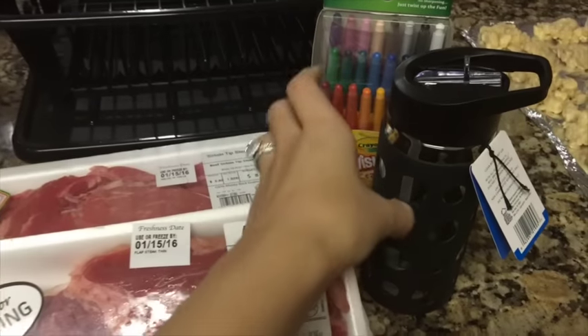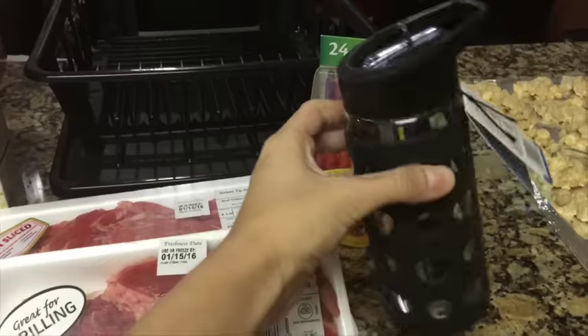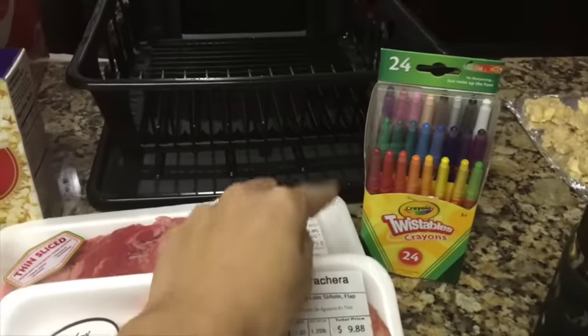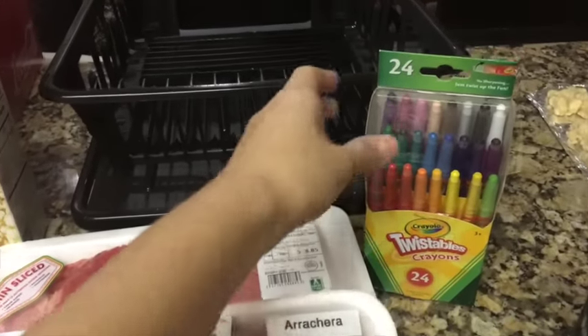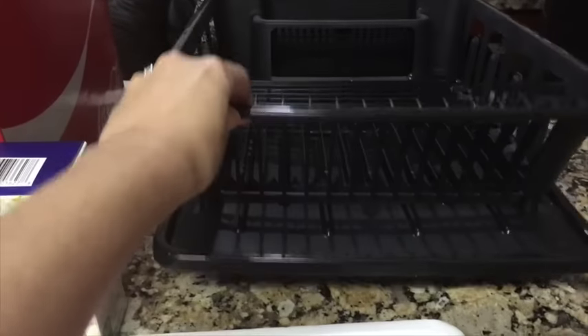Then I picked up this glass water bottle because it's kind of small and it fits perfectly in my purse. And then I got this for Aria as well for her homework caddy — it's twistable crayons, 24 pack.